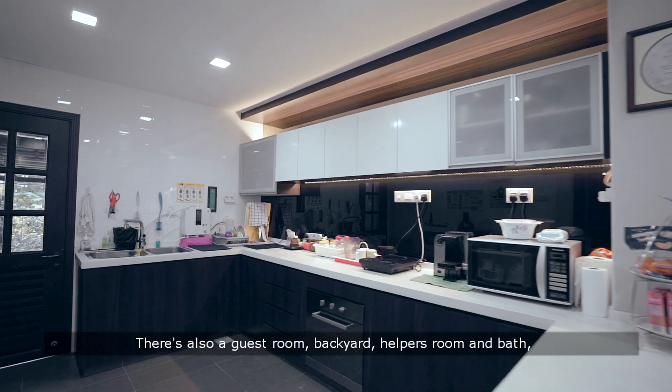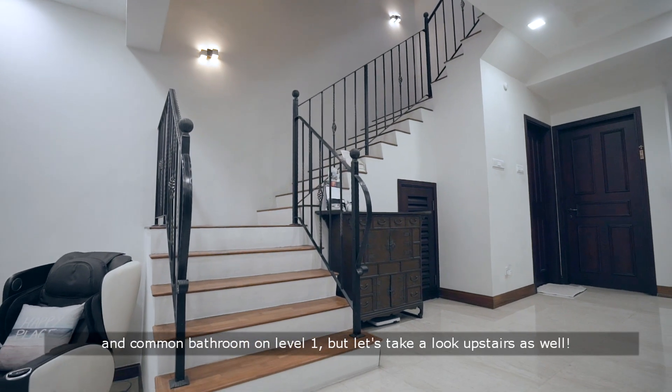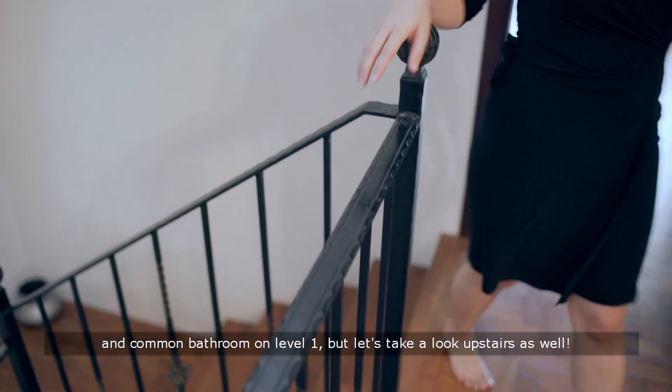There's also a guest room, backyard, helper's room and bath and a common bathroom on level 1. But let's take a look upstairs as well.